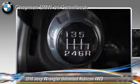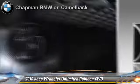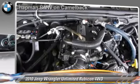Safety features include traction control and ABS. Comfort and convenience features include a CD player, premium sound, and satellite radio. Give us a call to schedule your test drive today.